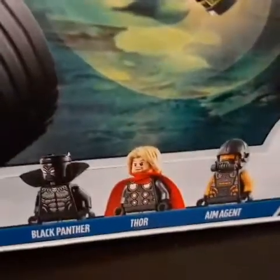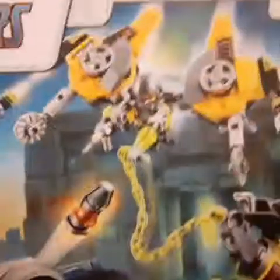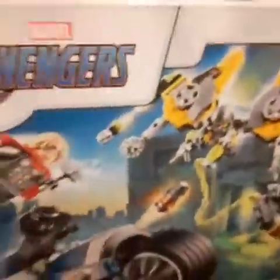Oh, it's that Lego set with Black Panther! So I'll tell you the minifigures — it has Black Panther, Thor, and one more guy whose name I don't know, so comment down below. I know how to read it, I just don't want to mispronounce it.